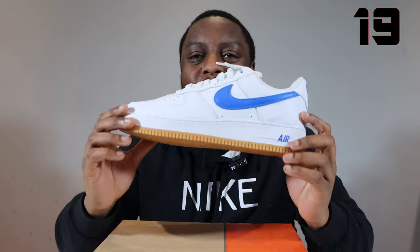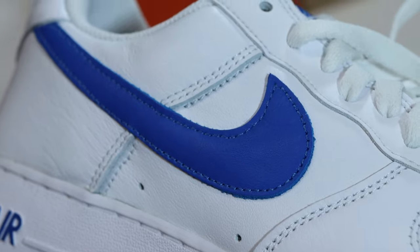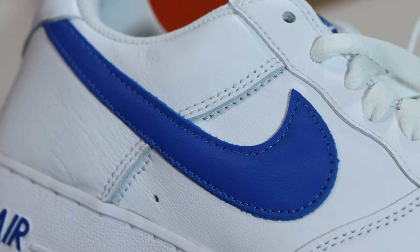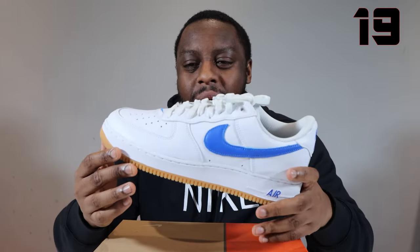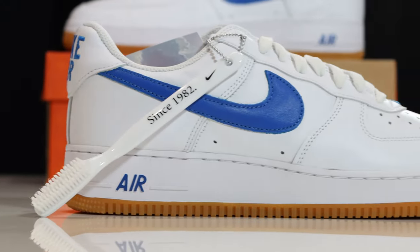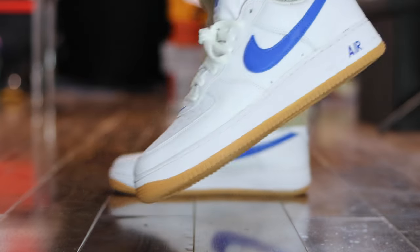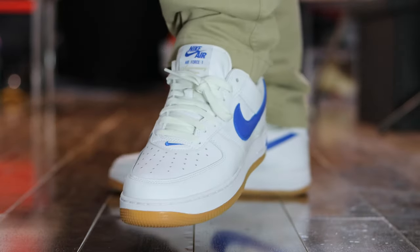For number 19, we have the Air Force One Colour of the Month Blue — the Blue Swish one. Really, really good pair, solid pair in my opinion. The blue is so vivid, the gum outsole, nice white leather upper. The shape is really nice — really, really good pair. It just works so well. Colour of the Month Blue, for number 19.